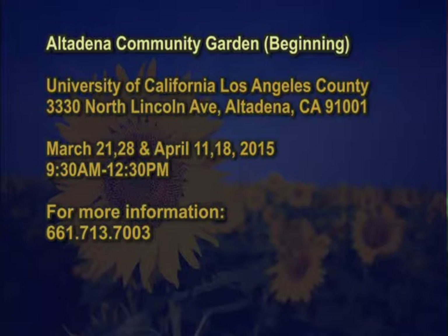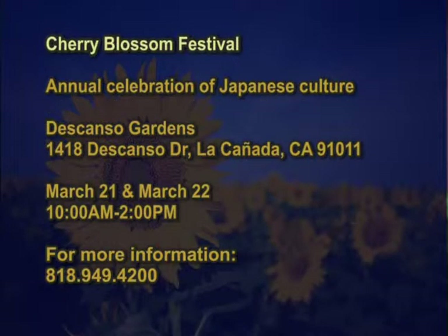The Cherry Blossom Festival will be at Descanso Gardens, March 21st and 22nd. This is an opportunity to see some absolutely spectacular flowering cherries that do quite well in Southern California. Call 818-949-4200 for more information.